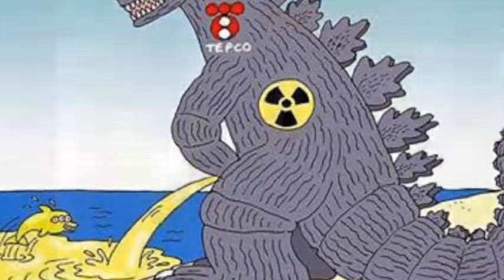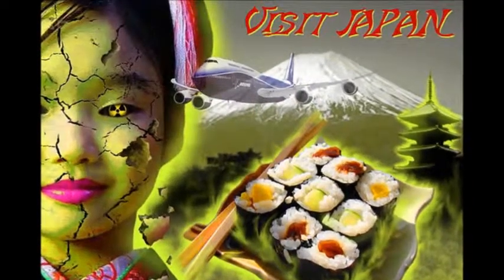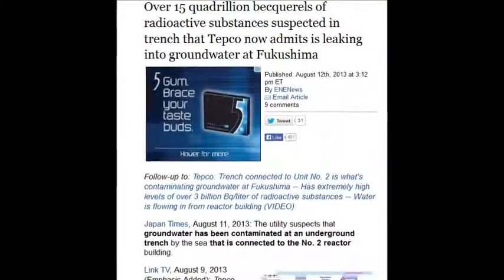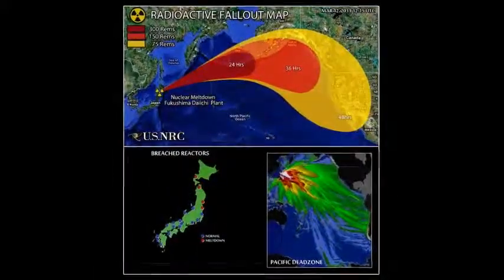Who cares about cesium-137 when you've got plutonium and uranium with a 4.5 billion year half-life? This stuff is just destroying everything on this planet.